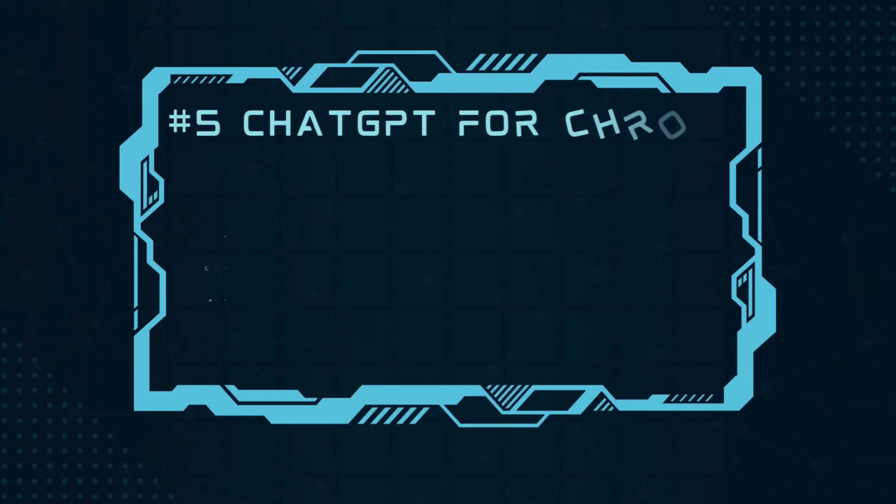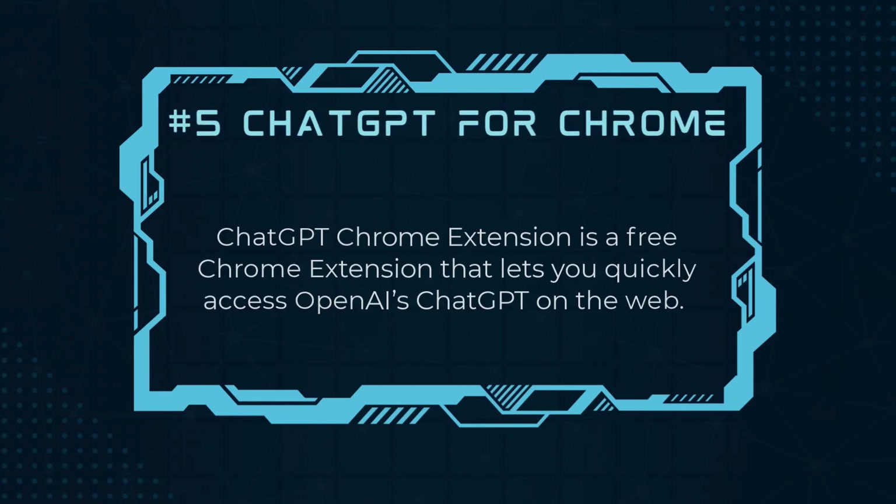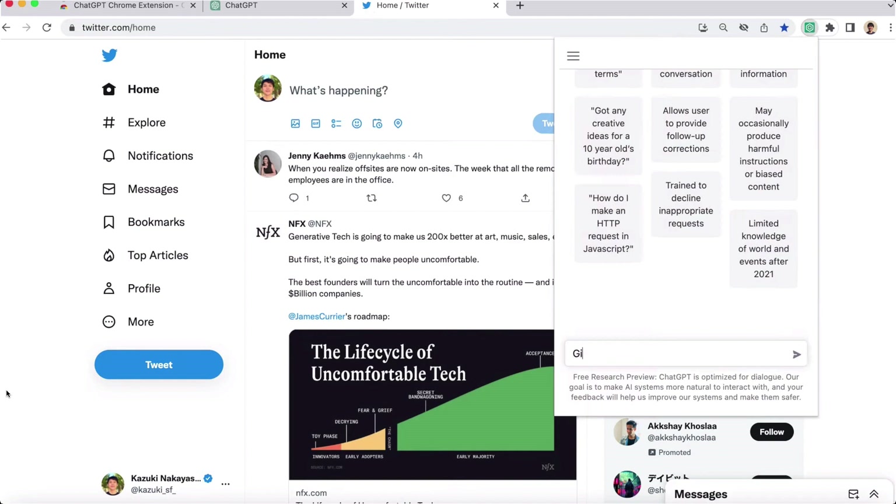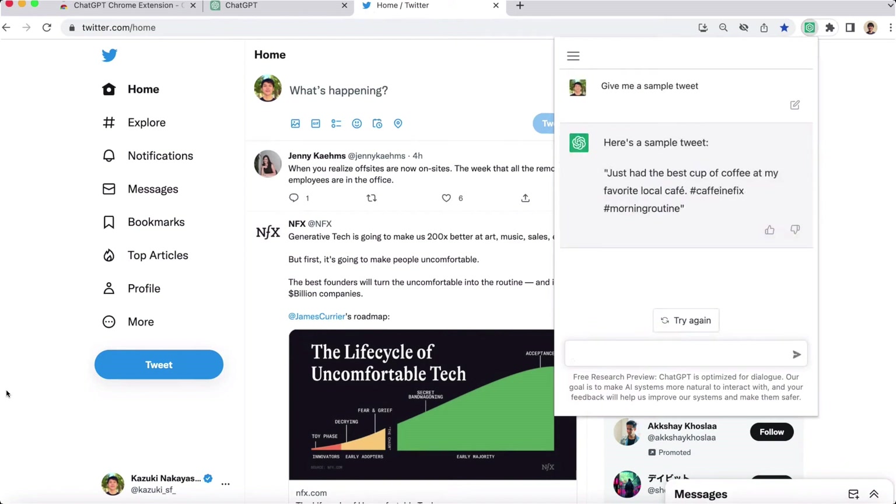Number 5, ChatGPT Chrome Extension. ChatGPT Chrome Extension is a free Chrome extension that lets you quickly access OpenAI's ChatGPT on the web. Use this extension to ask anything to ChatGPT. The source code is available on GitHub.